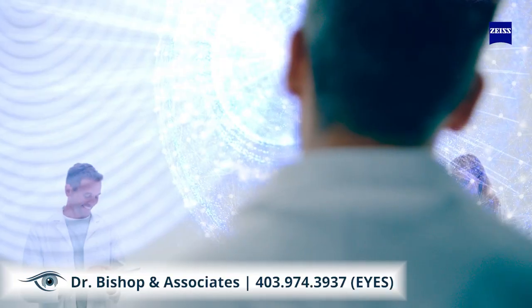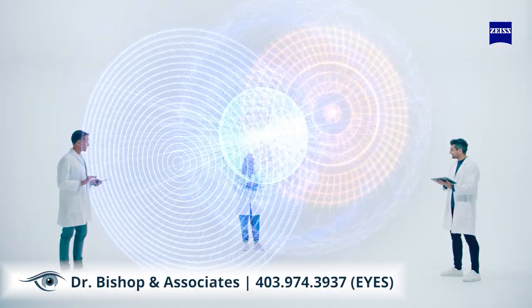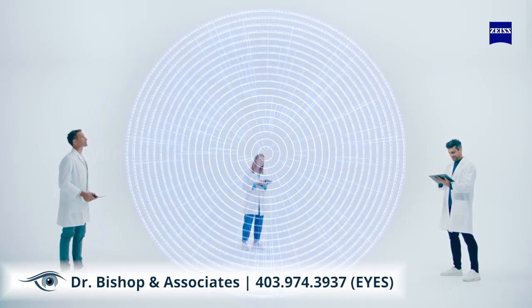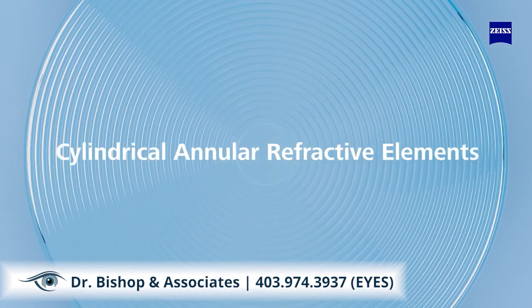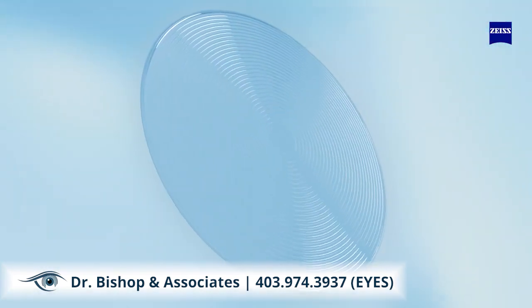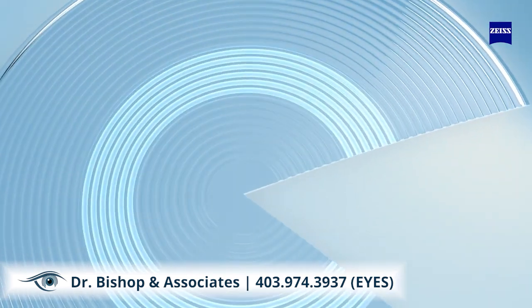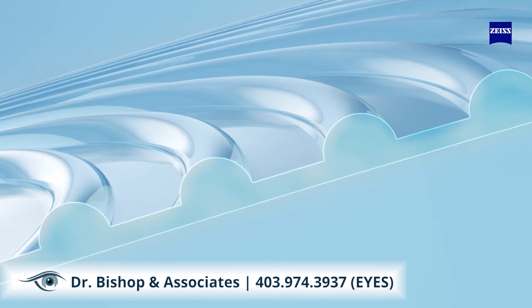Inspired by myopia management solutions like soft contact lenses and orthokeratology treatment, Sies Myocare lenses incorporate cylindrical annular refractive elements in the lens design. It incorporates a central clear zone enabling clear and sharp vision for straight-ahead line of sight, and a peripheral functional zone formed with annular cylinders that are equally distributed on the lens.